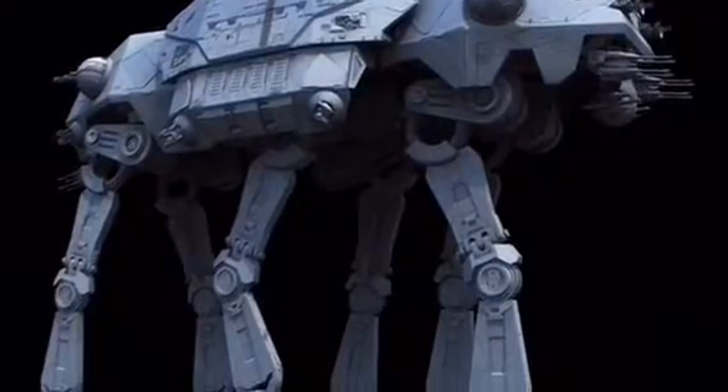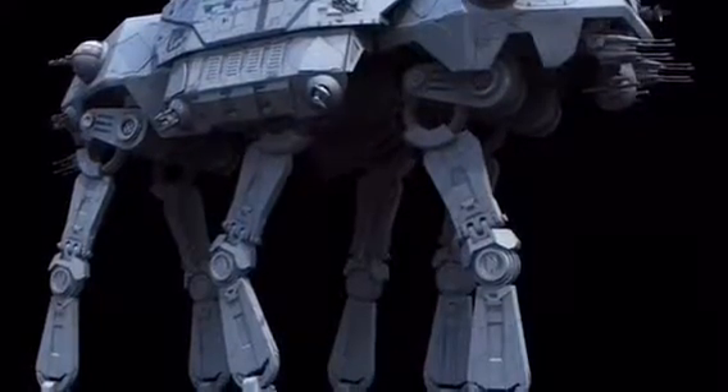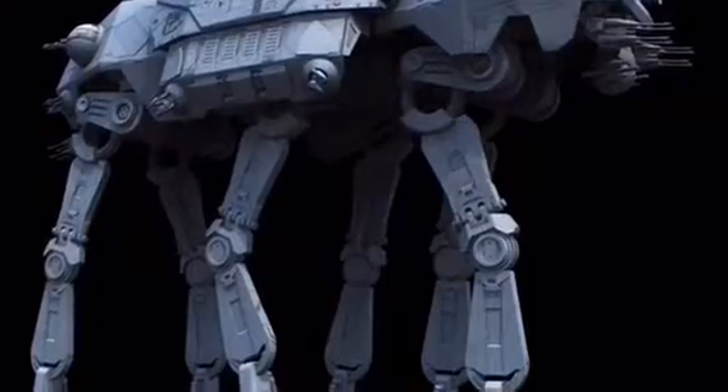The next thing we're going to be going over is the new walkers. The behind-the-scenes name for these is Gorilla Walkers, because of how gorillas walk. That's just the behind-the-scenes name — they're not actually walking gorillas. I just think this looks really awesome. I can't wait to see them. That is so much more different than the walkers in the original trilogy.